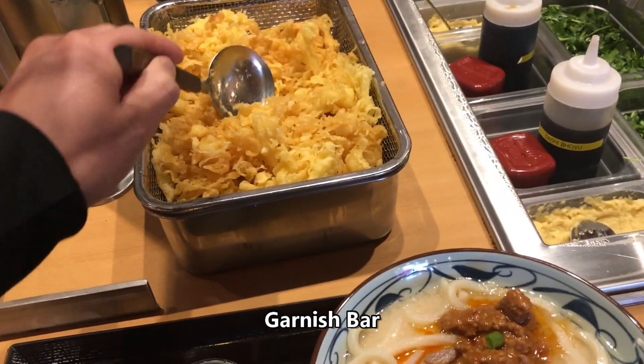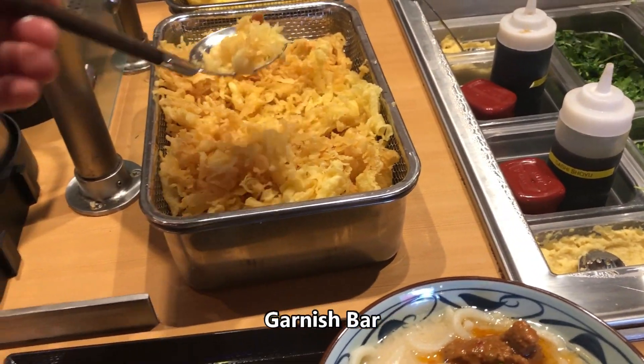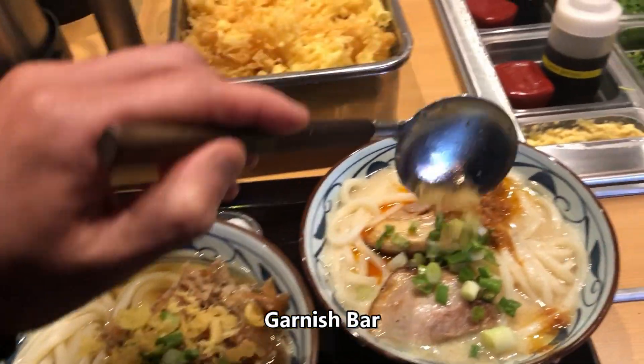And the last part before eating is this garnish bar where you can put more green onions, cilantro, and tempura bits onto your bowls of udon. Very nice.